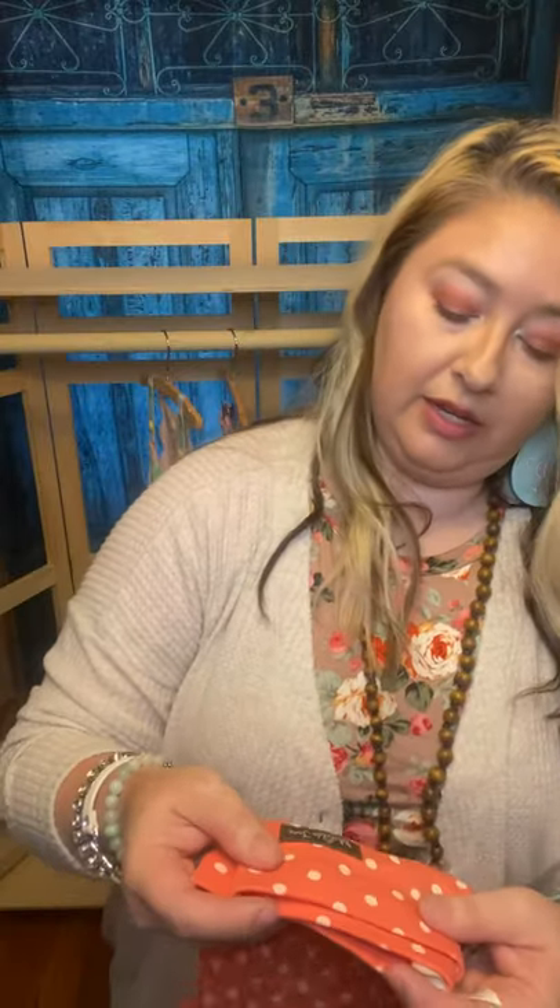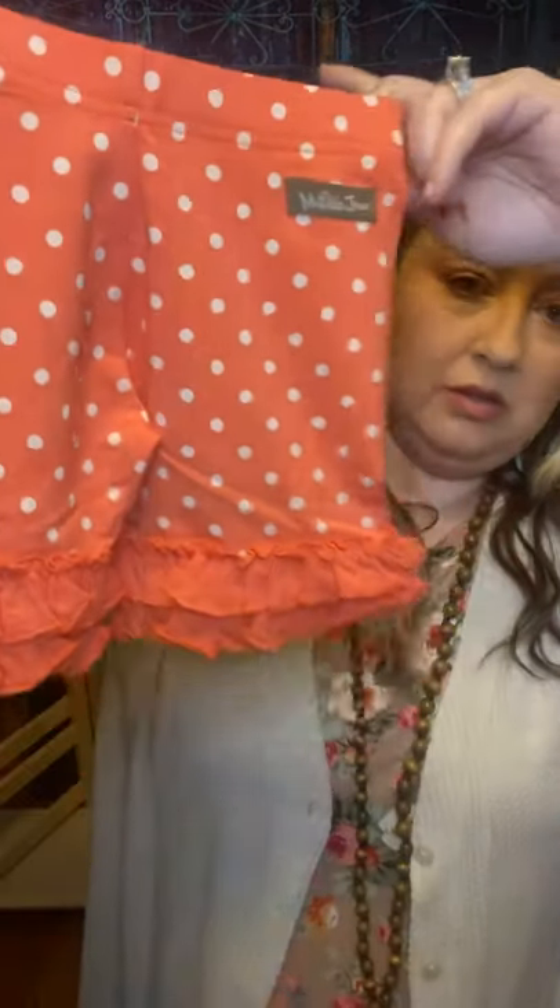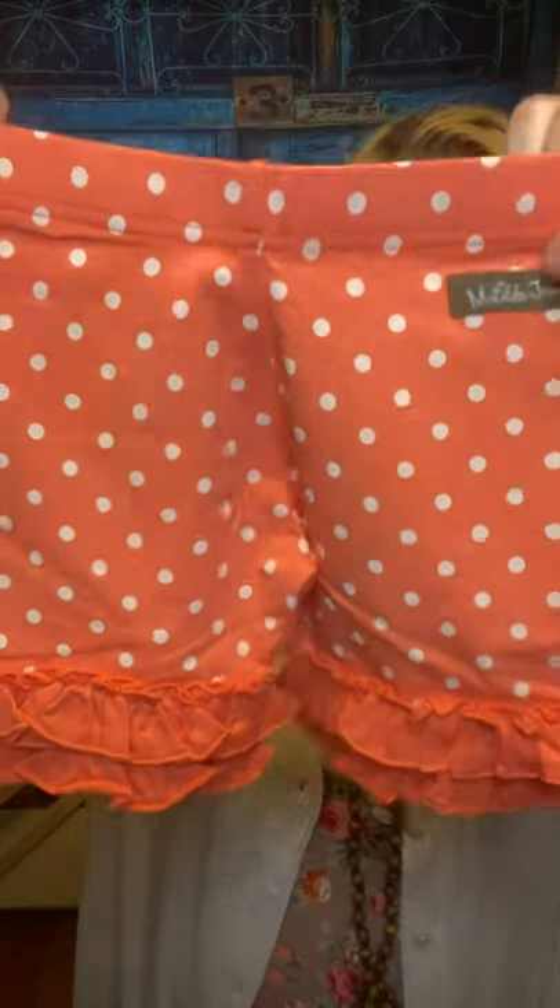This one is also size six — oh, these are so cute, I love this color. They're super soft. These are the little shorties with the ruffles. These are awesome and beautiful.